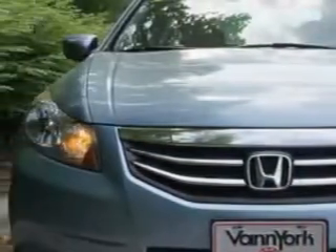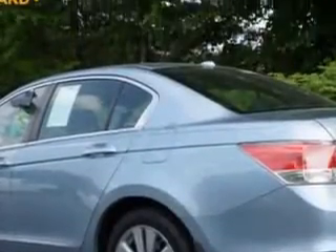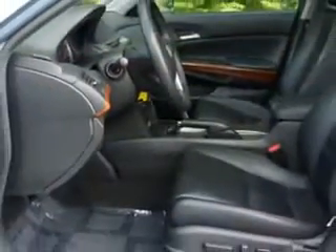Imagine driving this Celestial Blue Metallic 2011 Honda Accord Sedan, equipped with a four-cylinder engine and an automatic transmission. Enjoy an exceptional 34 miles to the gallon on this great car.